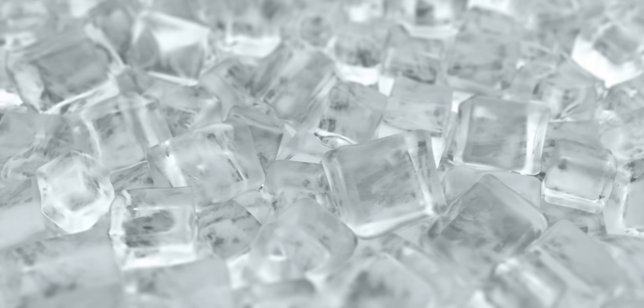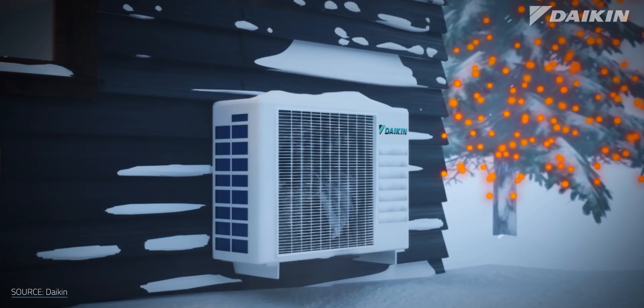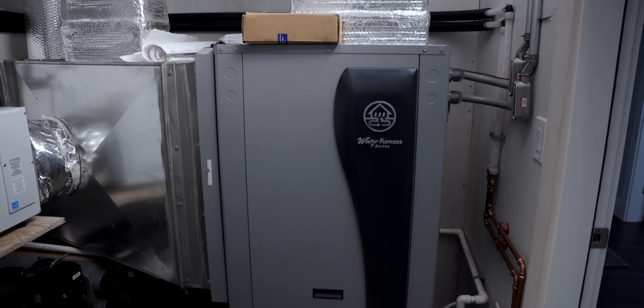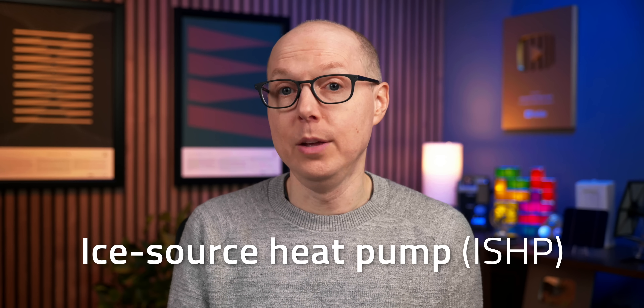That's where the mind-bending idea of harnessing ice as a heat source comes in. Before we get into what on earth any of that actually means, let's back up and review the key players in this equation. If you've been around the channel long enough, you know that heat pumps are kind of my thing — I'm kind of obsessed with them. They take the concept of electrifying heating to the next level by producing more heat energy than the amount of electricity that's put in, because heat pumps don't generate heat on their own — they transfer heat from one place to another.